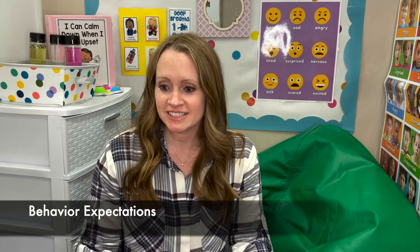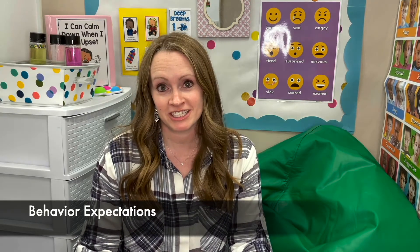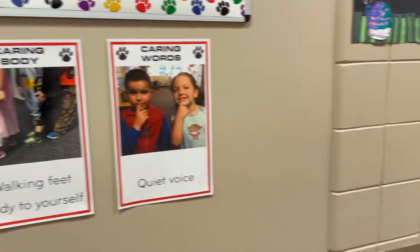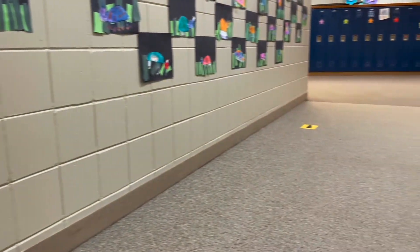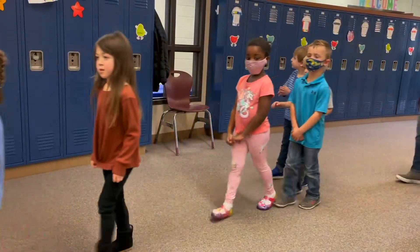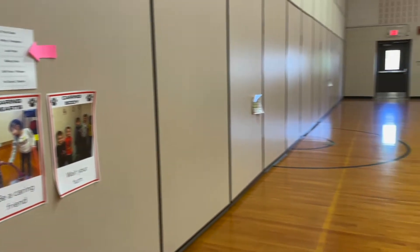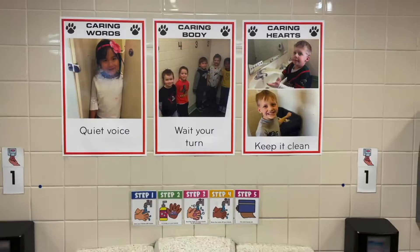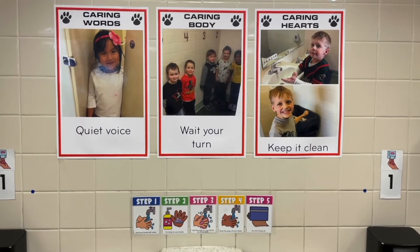Another piece of the Pyramid Model that we put in place are common behavior expectations. We have identified common expectations for all of the spaces in our building. We have represented them in a child-friendly form on posters with pictures and simple words, and then we teach and practice those expectations with all kids in the building so that kids know what's expected, they have the opportunity to learn that, and then they know how to demonstrate that as they're part of a group and part of a learning community.